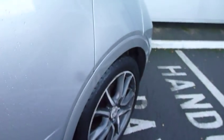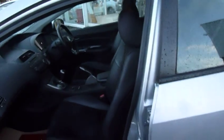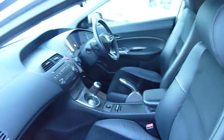This later version has upgraded alloy wheels. It's a five-door and has a contrasting half leather seat trim — alcantara in the centre and leather on the outsides.